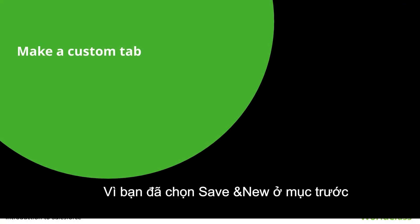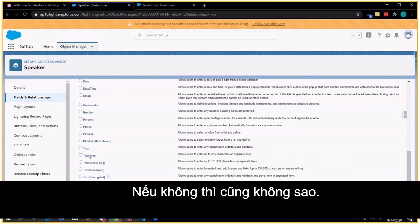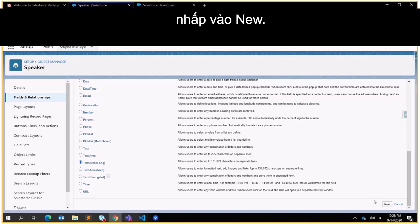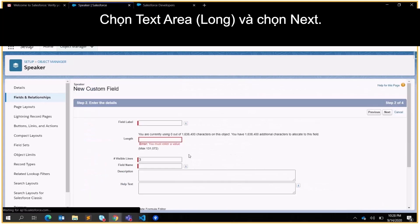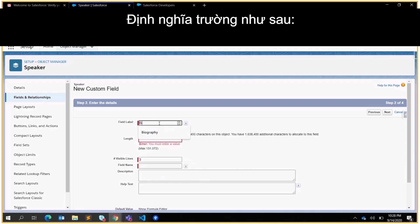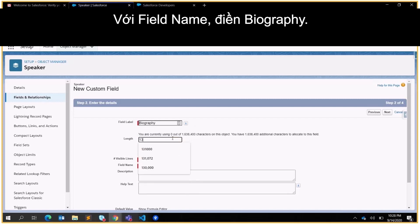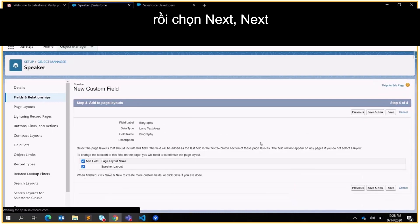From Fields and Relationships on the Speaker object, click New. Select Text Area Long and click Next. Define the field as follows: for Field Label put Biography, for Field Name put Biography, for Number of Visible Lines put 3. Leave everything else as is and click Next, Next, and Save.